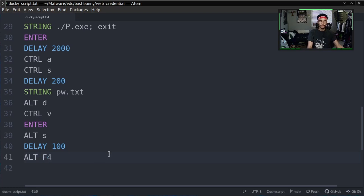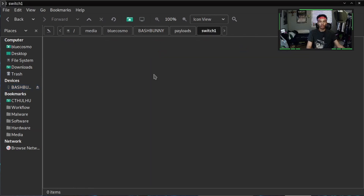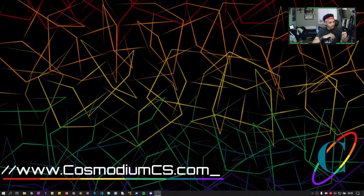We'll select all of that, copy it, go to our bash bunny, go to payloads switch number one, and paste it all in there. Now all we have to do is configure the exe and then we can use the script. Before we run our payload, put it back in arming mode so we can configure the exe, so that way we can just plug it into anybody's computer and it will run. One note: if the program is not working, just extend the delays. Windows will sometimes try to detect if keystrokes are too fast and try to stop them, so extend the delays a little bit if you have trouble.